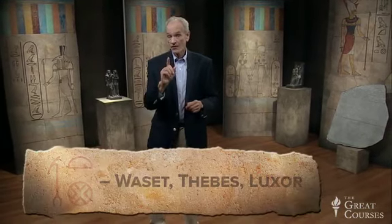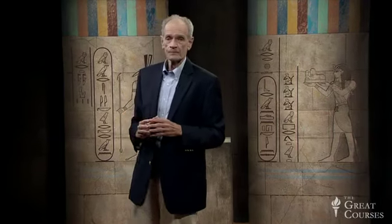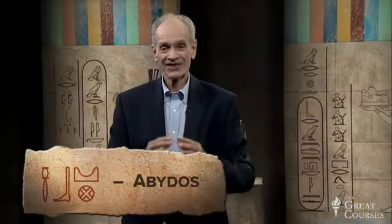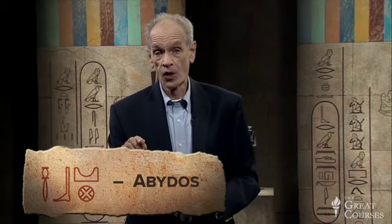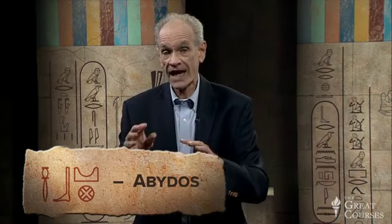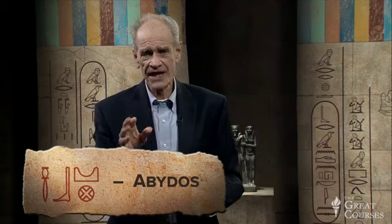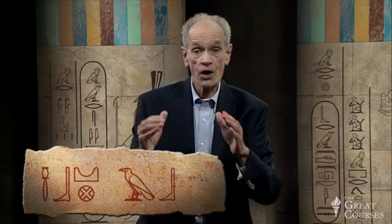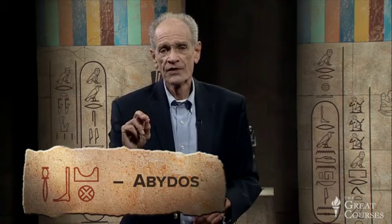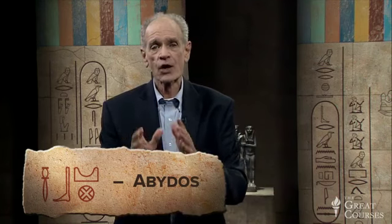We've already seen the word for Waset, also called Thebes by the Greeks and Luxor by the Arabs. Let's look at another city — Abydos. The first hieroglyph is one we saw on the Narmer palette, the chisel — the mer biliteral. For some unknown reason, the chisel hieroglyph sometimes has the phonetic value of 'ab,' as if you wrote a vulture and a foot. Here it's the ab of Abydos — actually abju, since the horizon hieroglyph is ju; the Greeks made it Abydos. That's the sacred city where Osiris was buried.